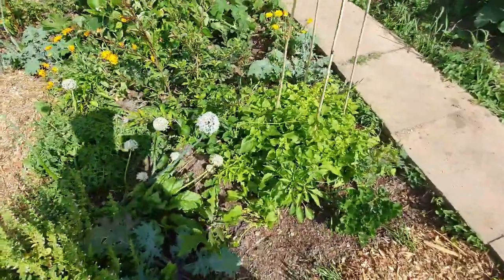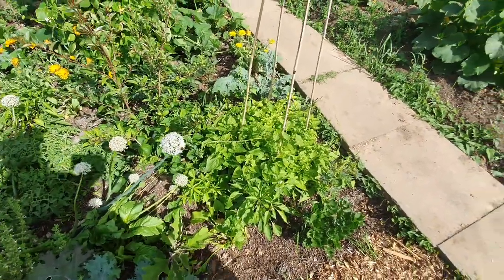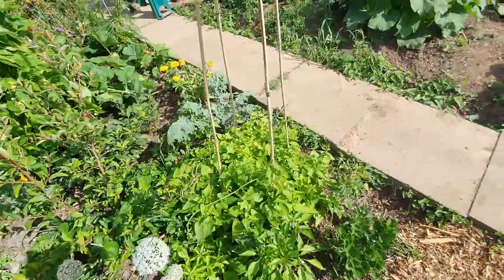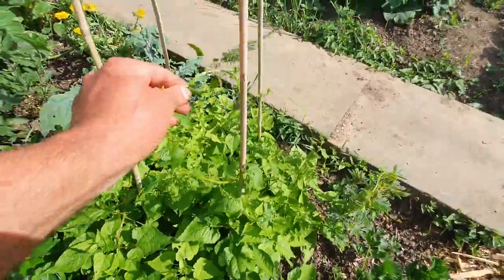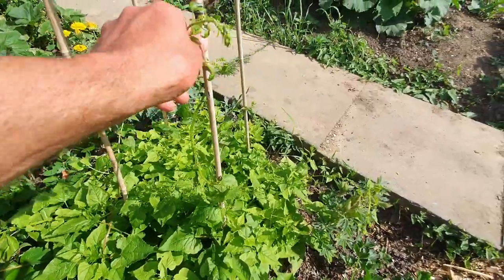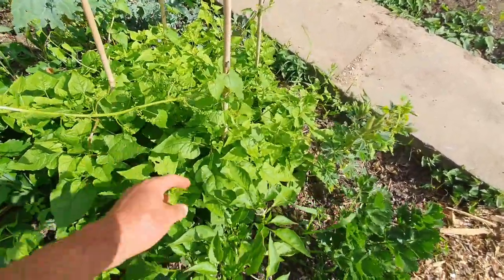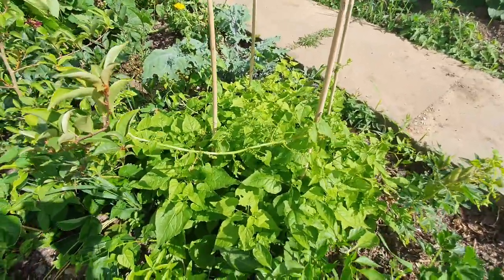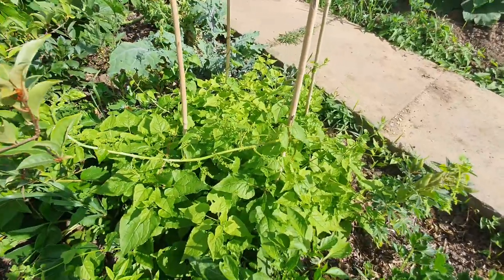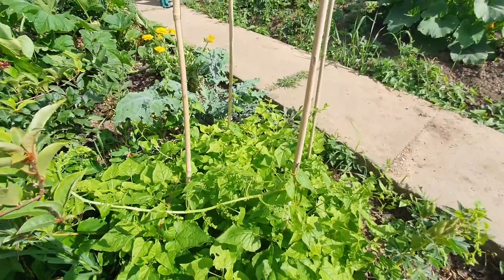Do you remember the Caucasian spinach that was looking a bit stunted? Well it's all of a sudden decided it's going to go for gold and it's going to start climbing — although I think I'm going to have to assist it on the climbing side of things. This one you use just like a normal spinach but it's perennial, whereas normal spinach just bolts and then that's it. This one keeps going and going.